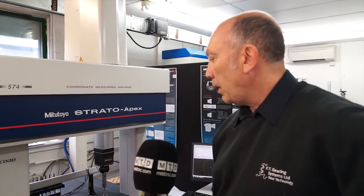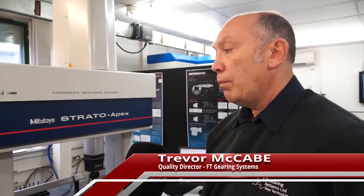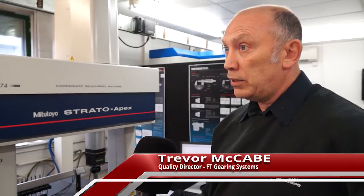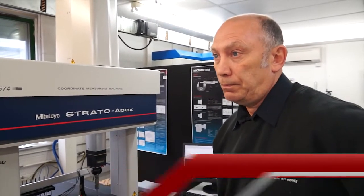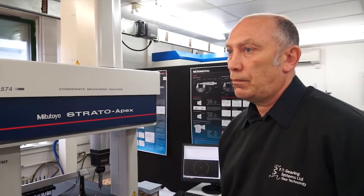We're an engineering company making parts for the aerospace industry, mainly gears — gears for the airline industry and military. The investment that we have here is obviously machine tools and cutting materials. What else do you have?